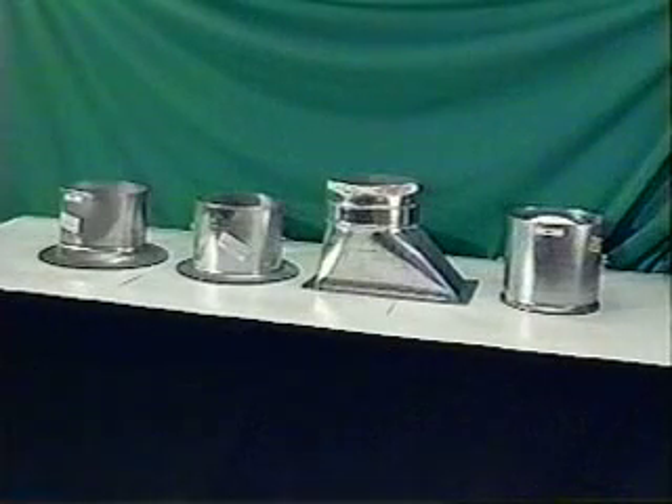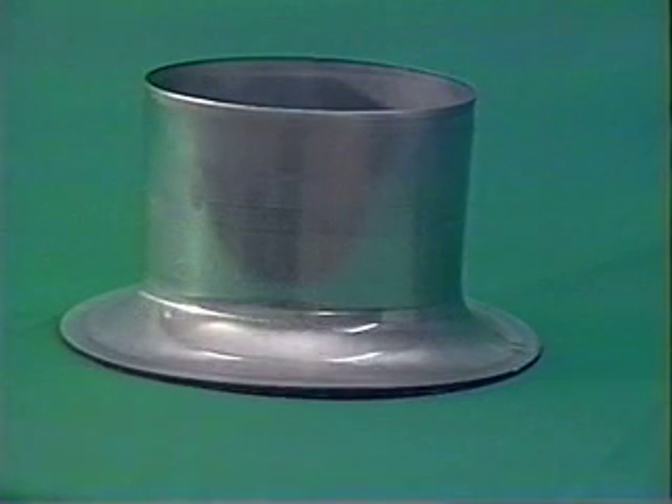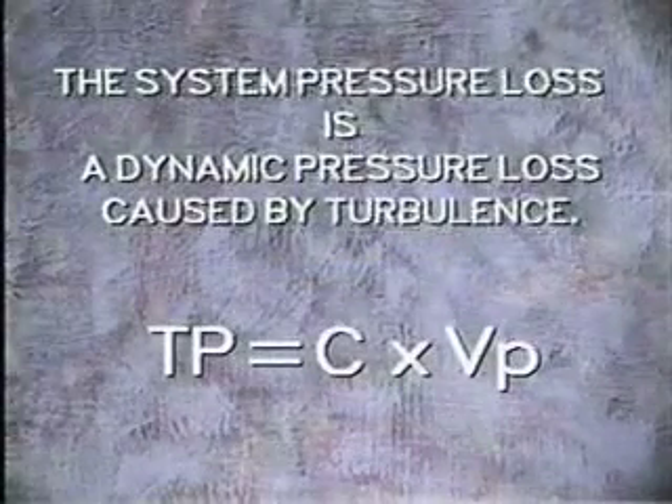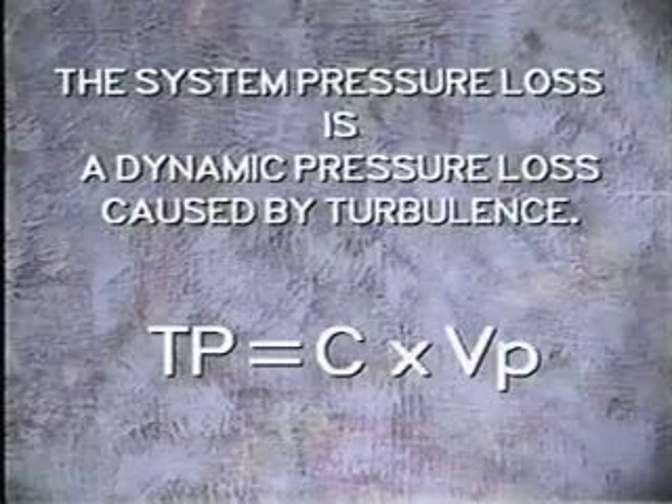In this video, we are going to test and compare the performance of four takeoff fittings most commonly used in current heating and air conditioning design. This will demonstrate the superior performance of the Buckley Air Products Bellmouth takeoff fittings. We will be able to readily see why some branch fittings have a much lower loss coefficient than others.